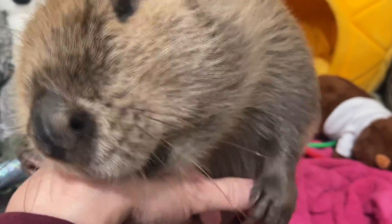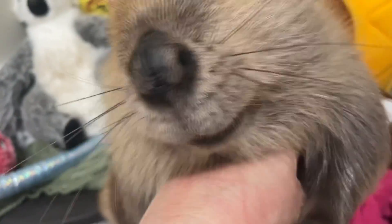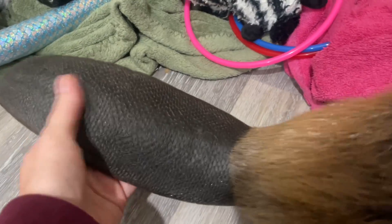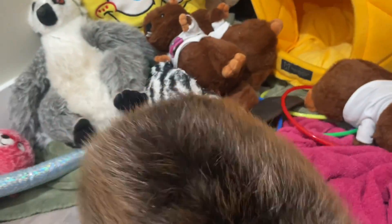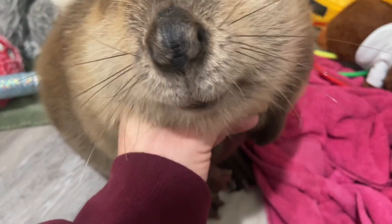A few folks have asked what their fur feels like — it is absolutely some of the softest fur I've ever felt on an animal. It's incredibly soft and thick, and the tail feels like leather, literally like a leather belt.